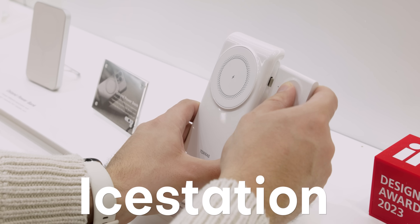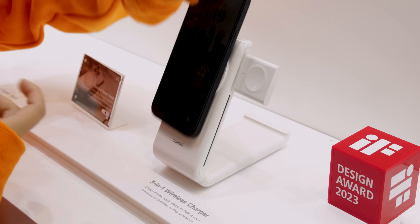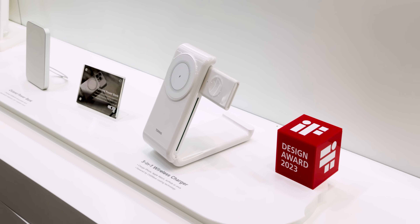It's a really remarkable product. For your nightstand, they showed off the iStation, a 3-in-1 charger that accommodates the iPhone, Apple Watch, and AirPods to charge them simultaneously. It's MagSafe compatible, has a foldable design for portability, and even has a built-in fan for cooling.